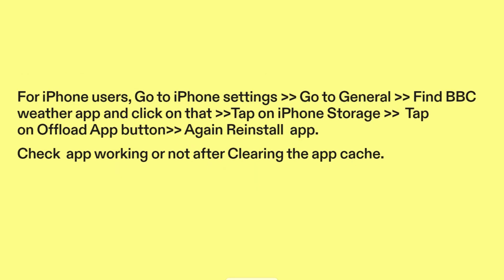For iPhone users, go to iPhone Settings, go to General, find BBC Weather App and click on it, tap on iPhone Storage, then tap on Offload App button, and again reinstall the app. Check if the app is working after clearing the app cache.